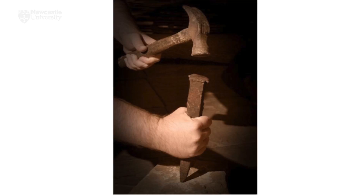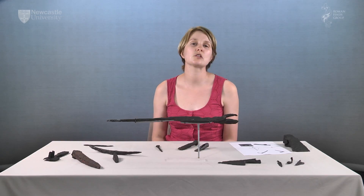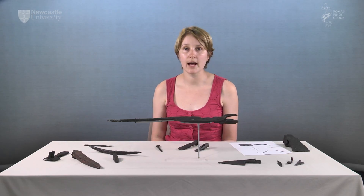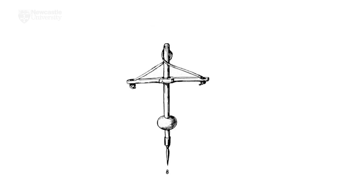Once the stone was removed from the quarry it would have been worked into shape using similar tools to those used by carpenters, such as chisels, drill bits and gouges. Drills would have been hand worked. The bow drill — you see the example here — could be worked by the craftsman alone, whilst the strap drill — this example — would have needed an assistant.